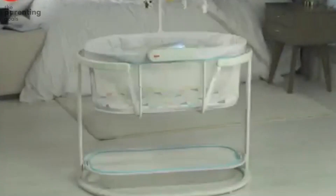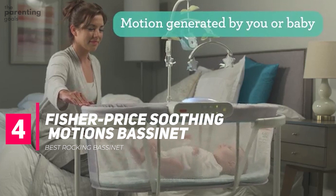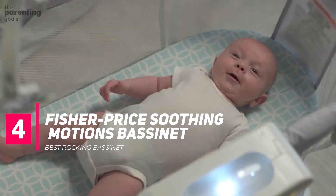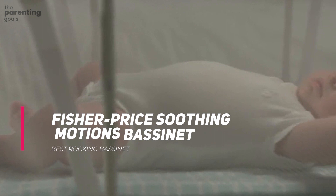Fisher Price Soothing Motions Bassinet. Unless you want to spend all day rocking your baby, a bassinet that offers motions or vibrations is a lifesaver. The Fisher Price Soothing Motions Bassinet comes with a mobile and can be set for 30 minutes of vibrations, music, or sounds. Parents also love the night mode with a nightlight that projects twinkling stars overhead — you can also turn them off if it's distracting. The built-in storage tray in the bottom keeps essentials like diapers, binkies, and loveys close at hand. However, some parents noted that the mesh exterior was rough and caused skin irritation for their newborn babies.